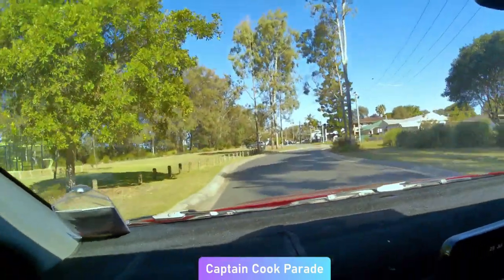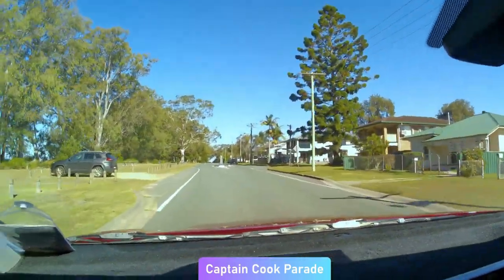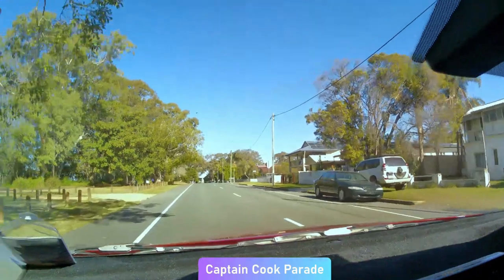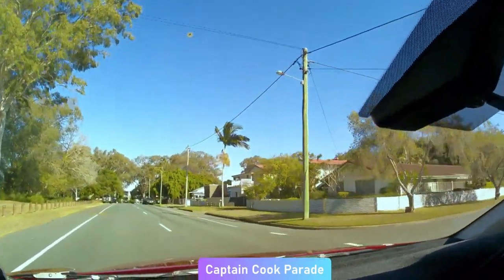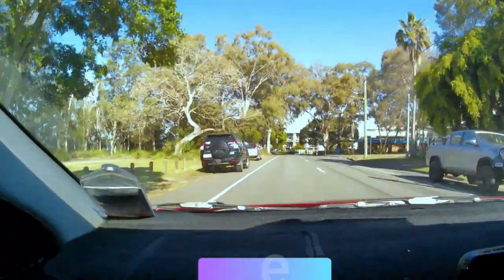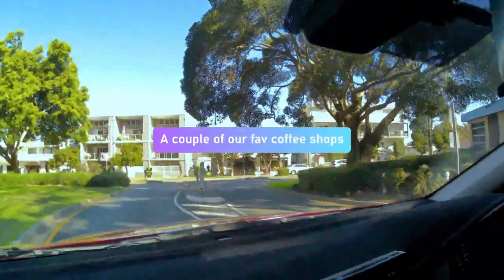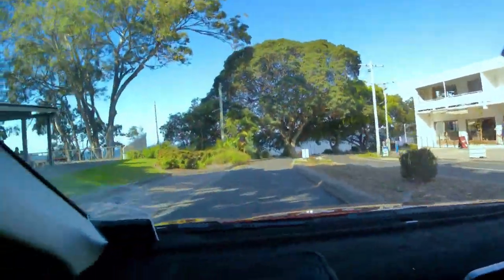Now we're zooming along Captain Cook Parade. On the right is Apex Park, which is a large open park area, and of course the foreshore on the left. They've done the foreshore really nicely with lots of picnic tables and areas, lots of trees, and it's very pleasant especially in summer when the sea breeze comes up.